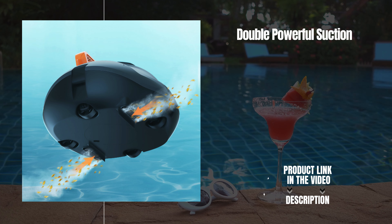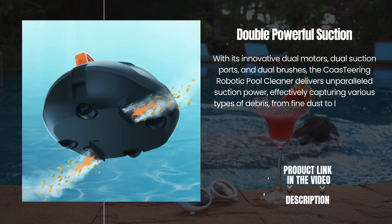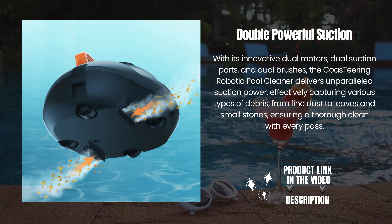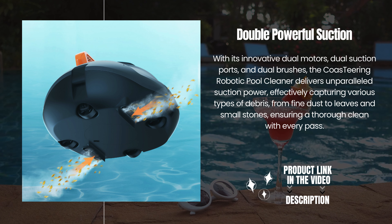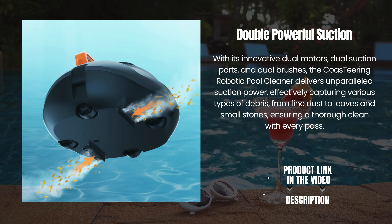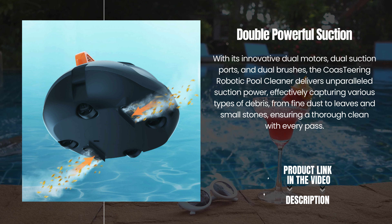Double powerful suction. With its innovative dual motors, dual suction ports, and dual brushes, the Co-Steering Robotic Pool Cleaner delivers unparalleled suction power, effectively capturing various types of debris — from fine dust to leaves and small stones — ensuring a thorough clean with every pass.